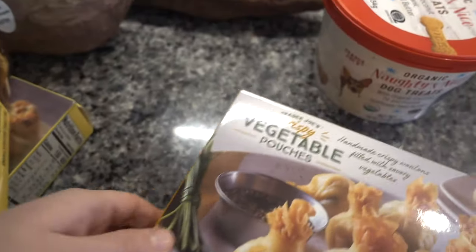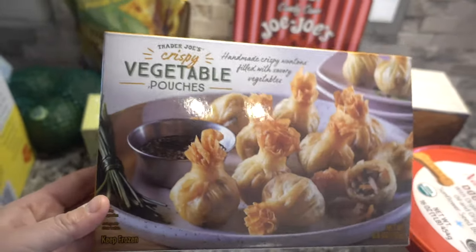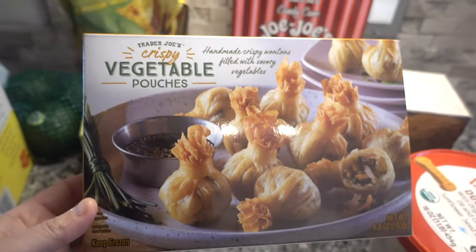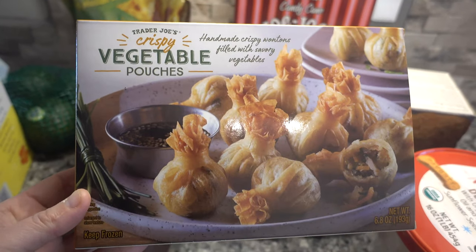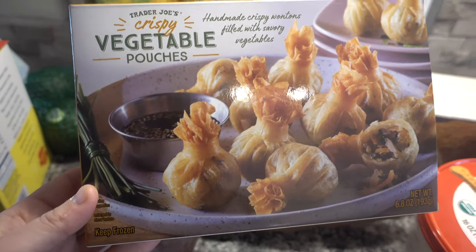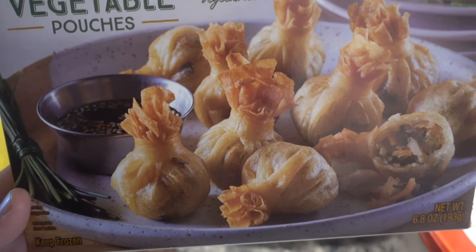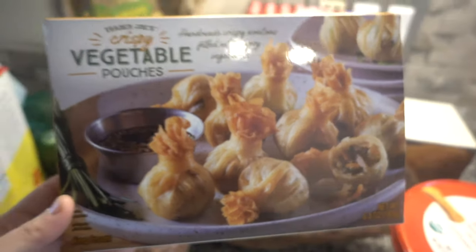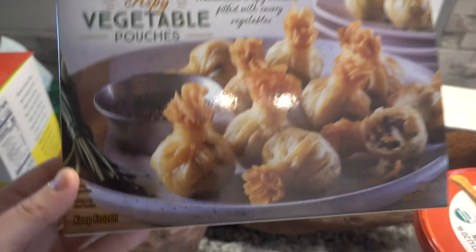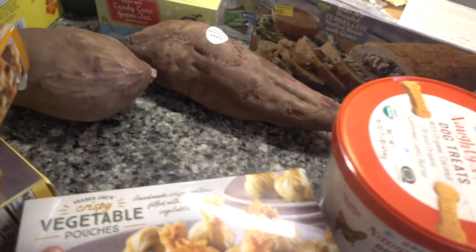And then I missed out on these last year and I was super upset about it because I saw them and didn't pick them up. But I saw them this year and picked up a few boxes because they're so good. They're crispy vegetable pouches — handmade wontons filled with veggies. These would also be great for holiday entertaining and parties.